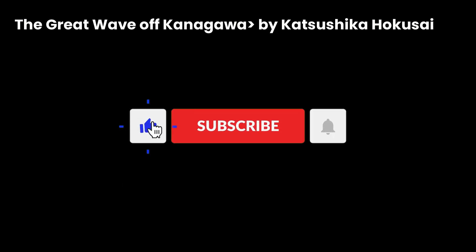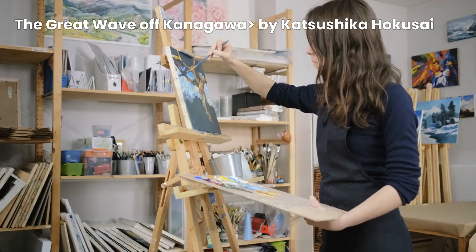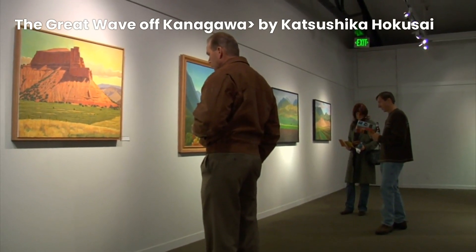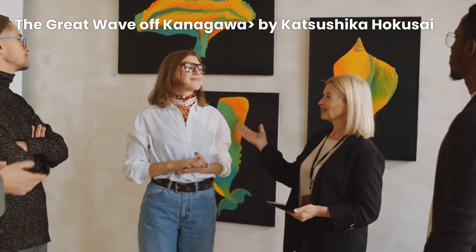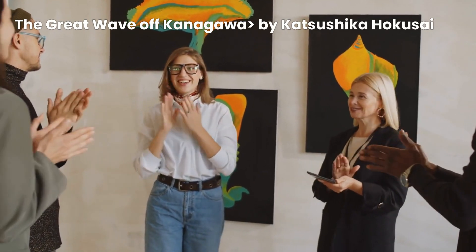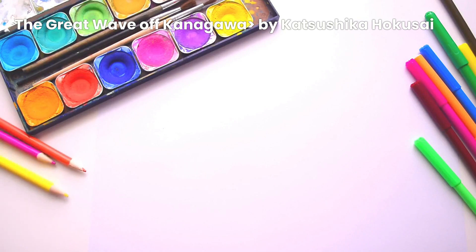If you're enjoying this video, please like and subscribe to our channel. Your encouragement can spread the love for art together. Your support means the world to us. Thank you for joining us today, and we'll catch you next time with another incredible art masterpiece. Until then, keep exploring the world of art and let your imagination run wild.